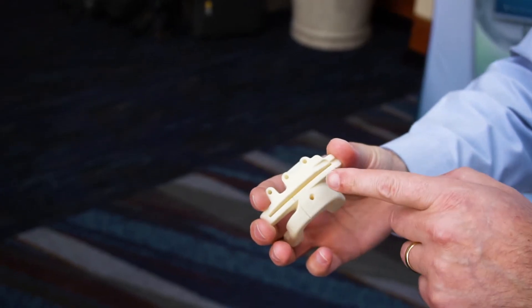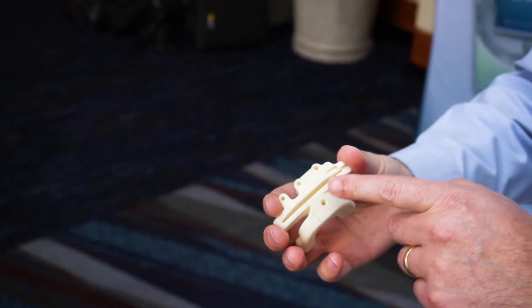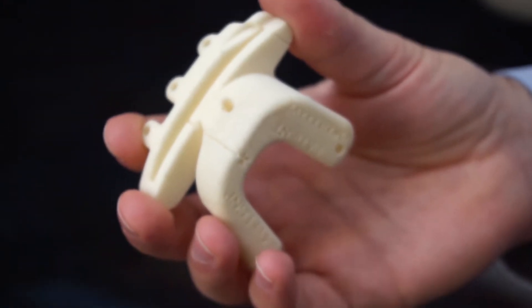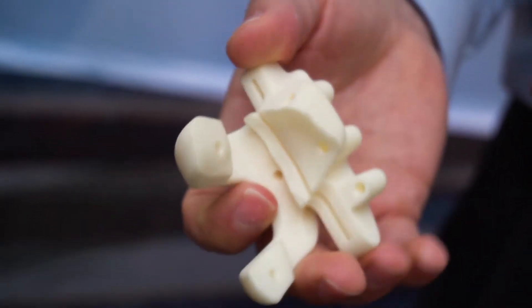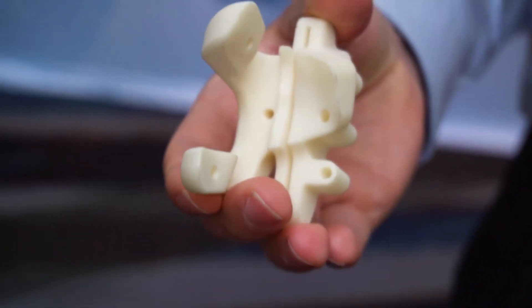We have patient-specific instruments for total knee arthroplasty, or knee replacement. We take imaging from the patient before surgery, we construct a model of their bones, then we create a patient-specific additive manufactured cutting block or instrument that we print and ship to the hospital for the surgery. It fits like a glove on the patient's bone and helps the surgeon precisely place his cuts.